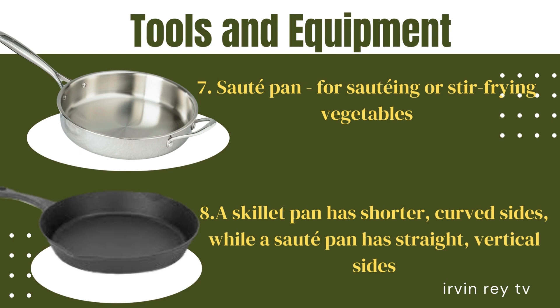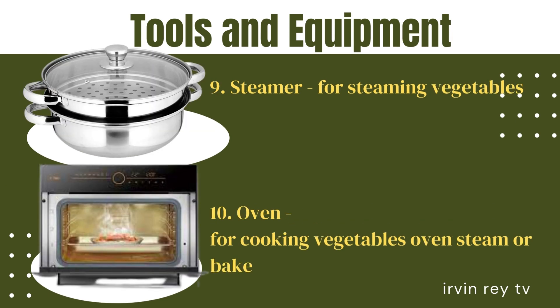8. A skillet pan has shorter, curved sides, while a saute pan has straight, vertical sides. 9. Steamer — for steaming vegetables. 10. Oven — for cooking vegetables by oven steam or bake.